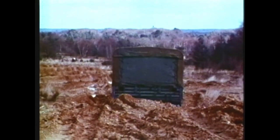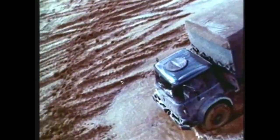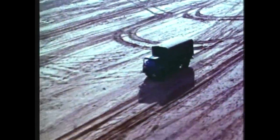A military truck of rugged reliability, in service with NATO, and playing a decisive role in defense and supply services throughout the world. Reliability and performance, combined with sure-footed tenacity. The Bedford M-Type 4x4.